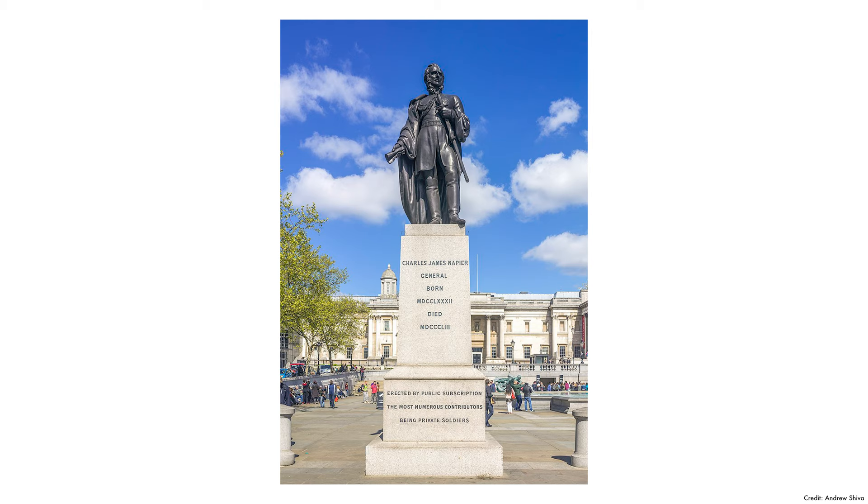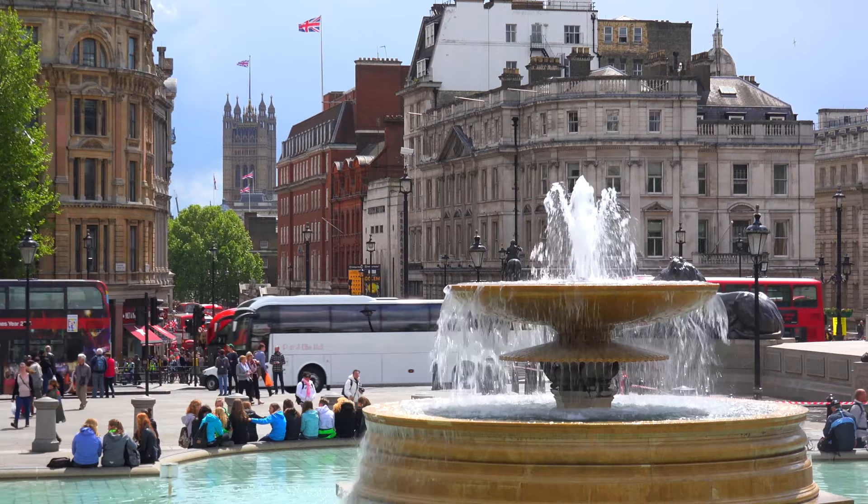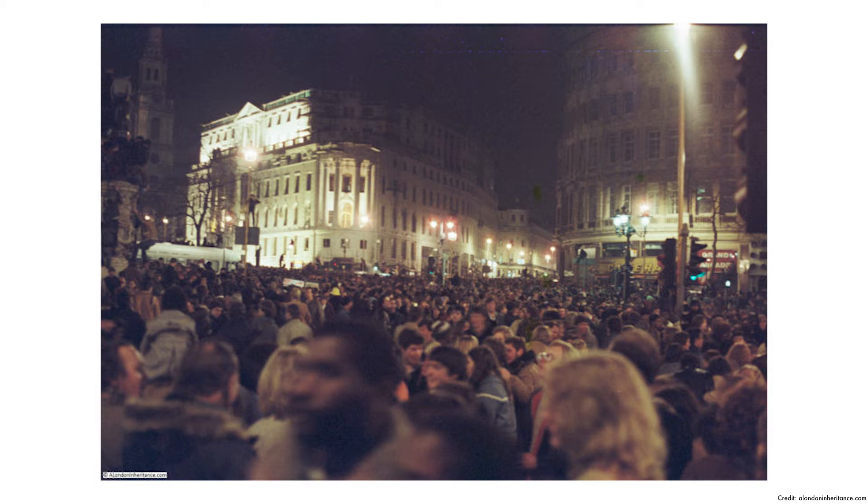Three plinths hold statues of British military figures: Generals Sir Charles James Napier, Sir Henry Havelock, and King George IV. It's a central location for public gatherings, protests, celebrations, and events, and is the focal point for New Year's Eve celebrations in London.